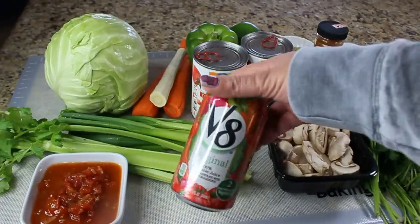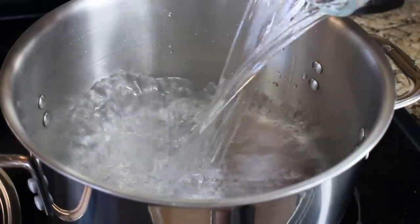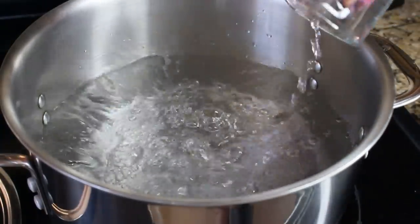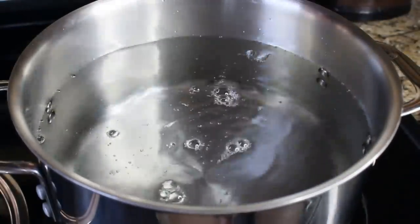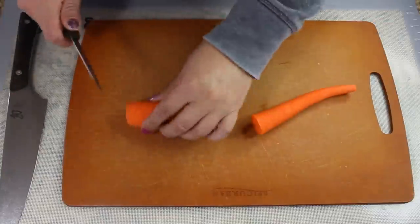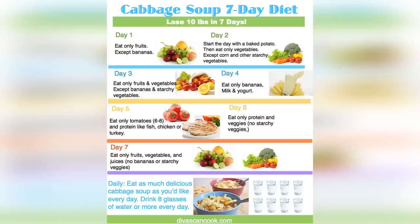And one can of V8. Then get a huge pot — mine is eight and a half quarts — fill it three quarters of the way with water and put it on the stove to boil. Then we're going to start dicing our vegetables. I'm going to cube all my vegetables.